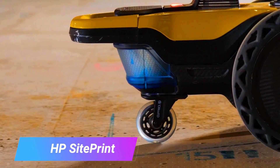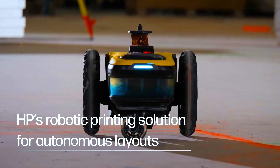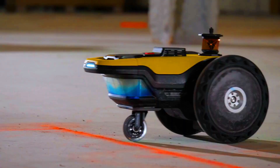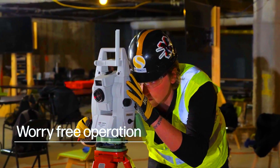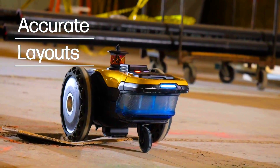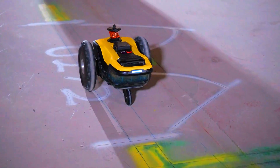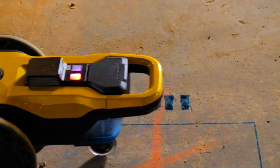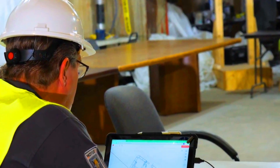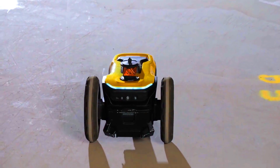The HP Site Print is a robotic layout solution that uses a 3D printer to print construction site layouts directly on the ground. It eliminates the need for traditional methods such as chalk lines and spray paint, which can be time-consuming and inaccurate. The HP Site Print consists of a robotic arm, a 3D printer, and a software platform. The robotic arm positions the 3D printer, and the software platform is used to create and manage layout files.